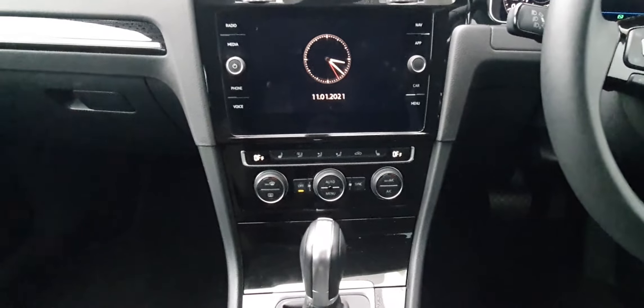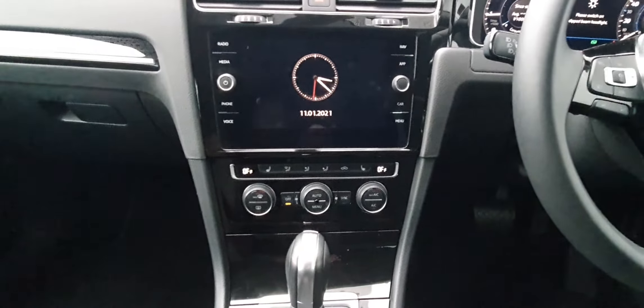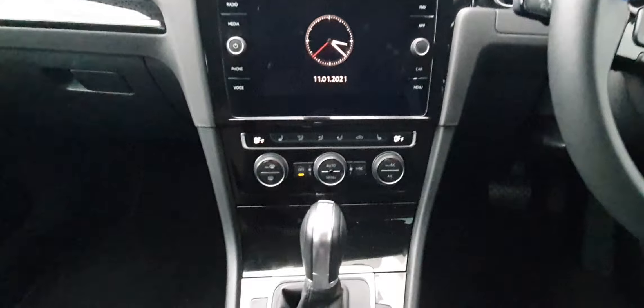Moving down to the climate control, you have dual zone climate control with AC. Just above there, this car also has the winter pack, so that's your exterior heated wing mirrors, and you also have heated seats, which is a very nice touch.